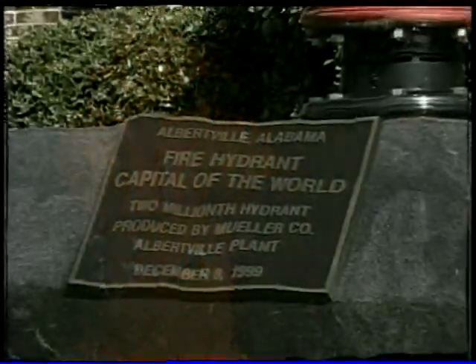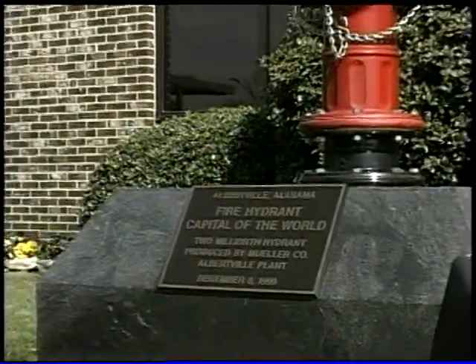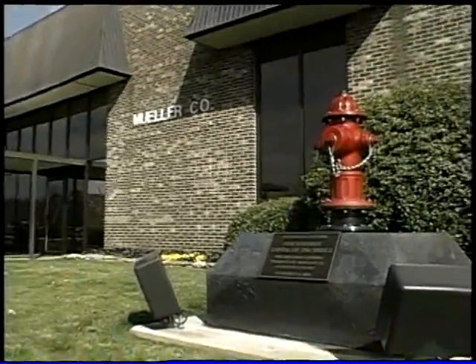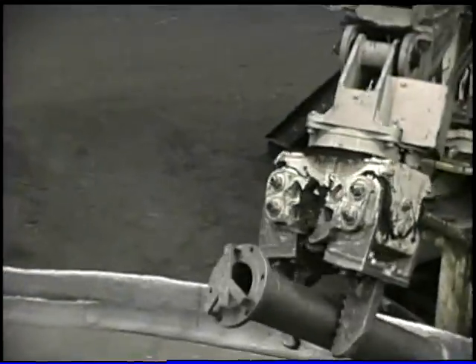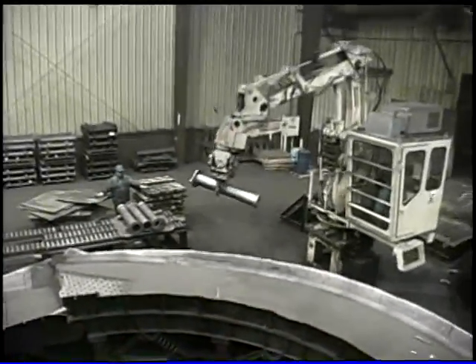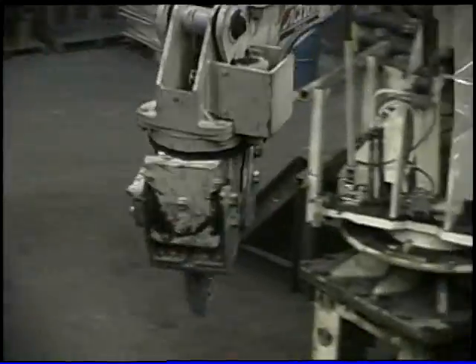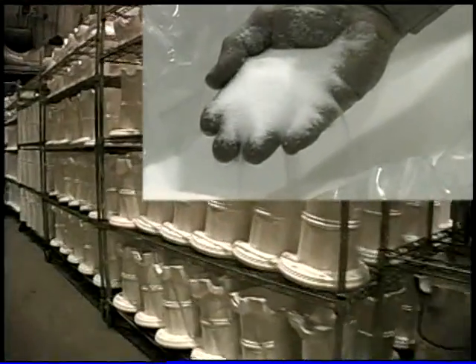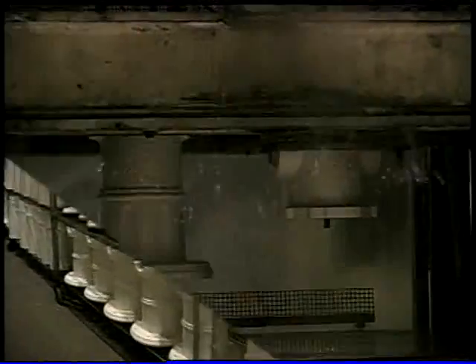Reliability is built right into its design. The Super Centurion Hydrant is made in our Albertville, Alabama plant. This state-of-the-art plant was built specifically for this Mueller product and uses leading-edge lost foam technology to assure the highest quality and reliability of the hydrants we make here.